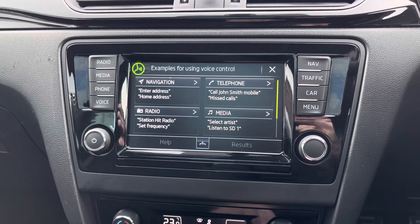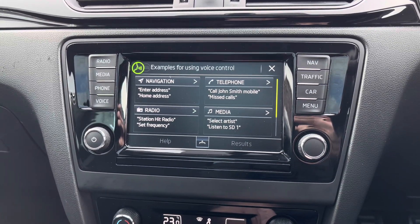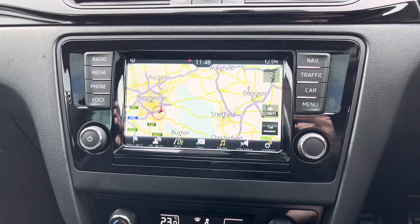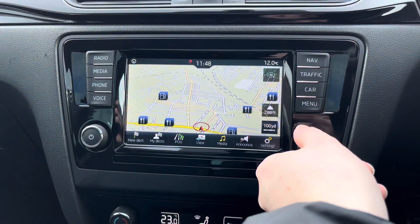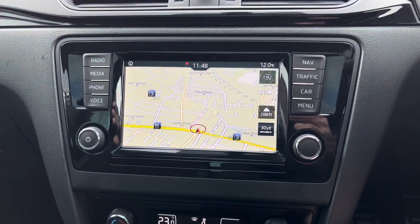You've got voice control so you can ask the system to enter destinations for the navigation, call people on the phone, set radio stations or select media. The system does come with navigation to ensure you're never lost so you can confidently head to all new places with ease.